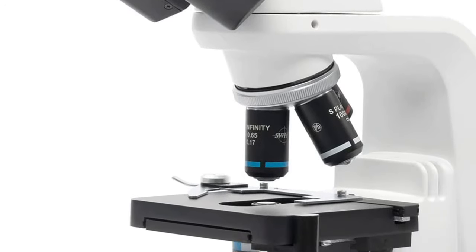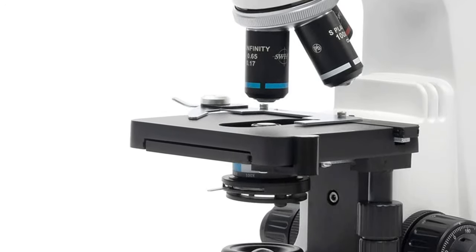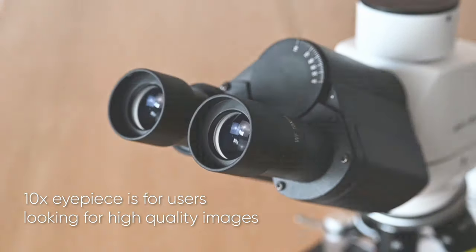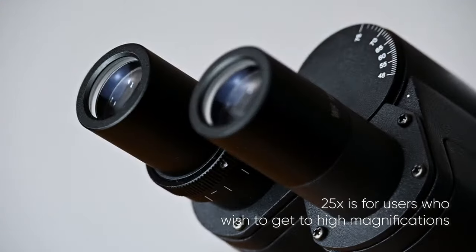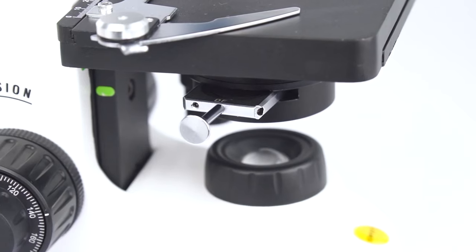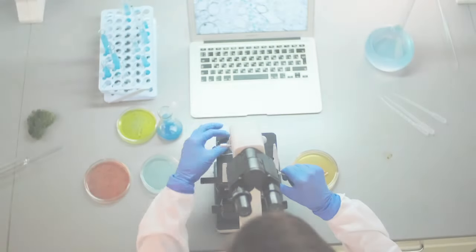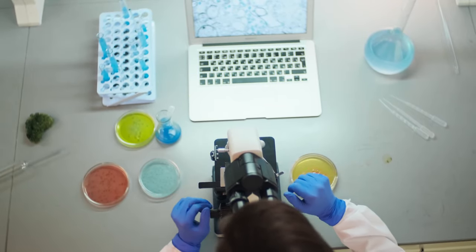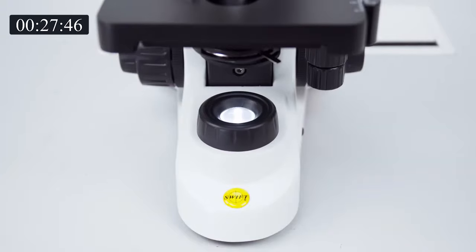You can view tiny details of specimen slides in clinician laboratory, educational, life science research, or hobby environments. The 10x eyepiece is for users looking for high quality images, and the 25x is for users who wish to get to high magnifications. The Stellar One Pro B microscope has an ergonomic and user-friendly design to help ease and simplify its use, making it suitable for all kinds of microscopic purposes, especially for time-consuming observations as well as beginners.